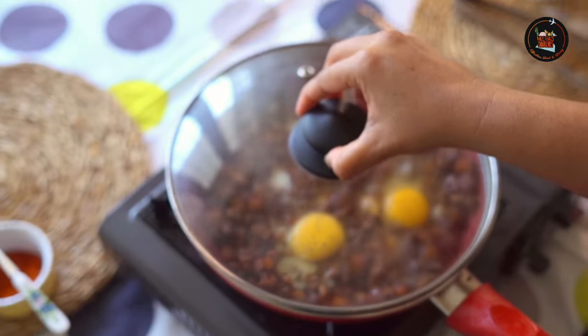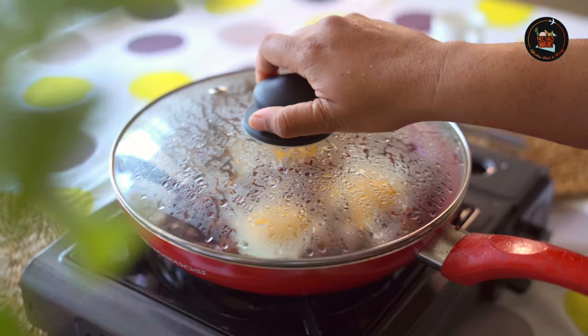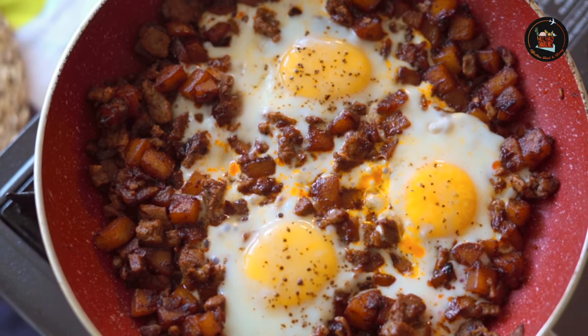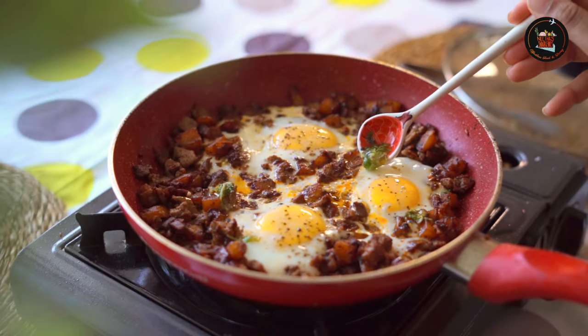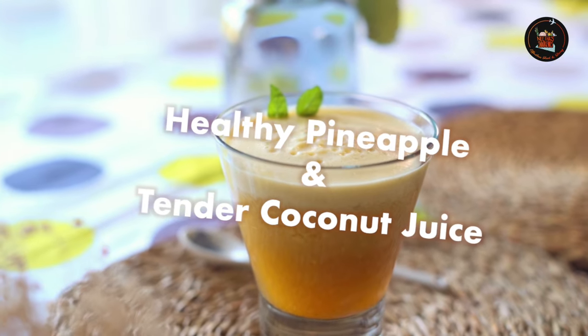Cover and cook the eggs. Now that breakfast looks amazing — once the flame is switched off, drizzle the prepared sauce over the steak and potato hash. Next up: a healthy pineapple and tender coconut juice.